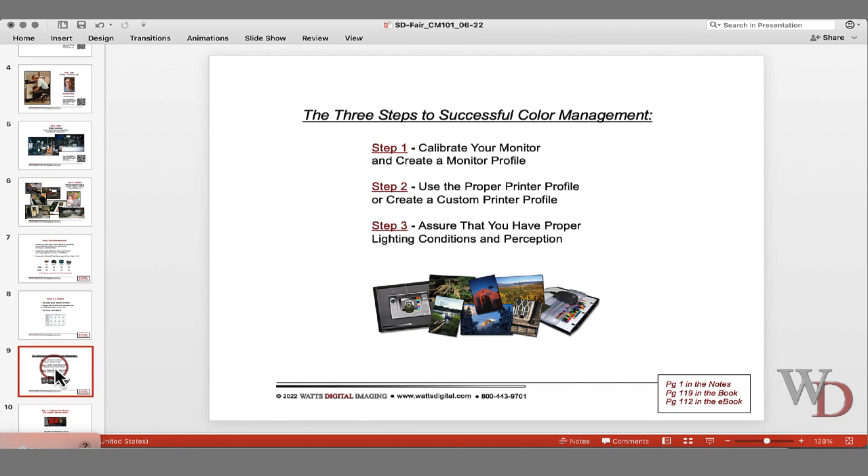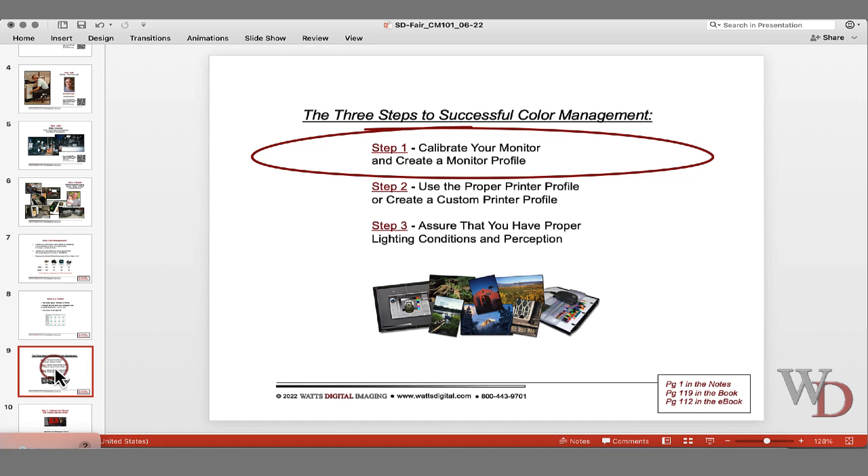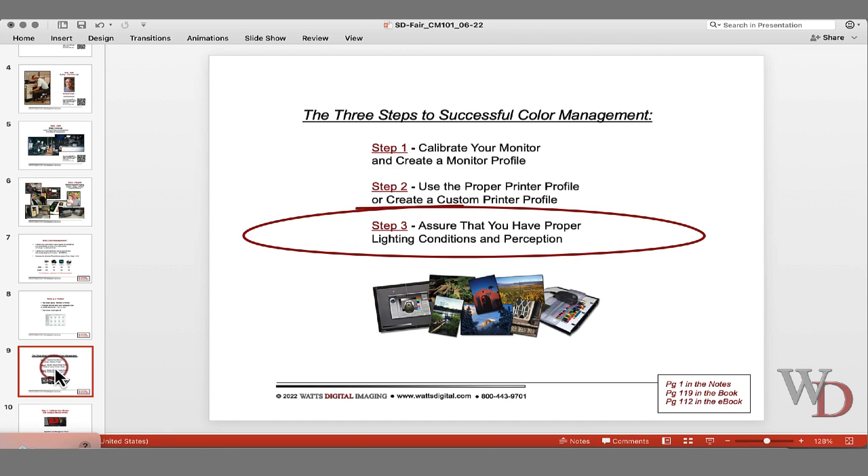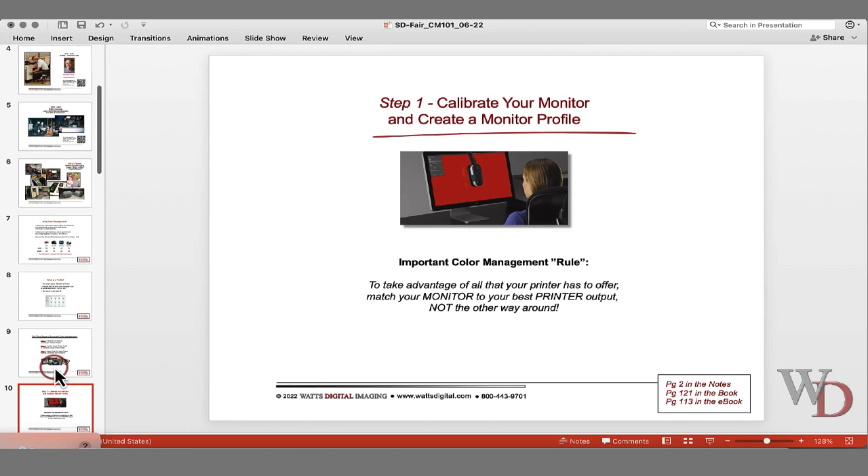We're going to discuss each of the three steps in detail. The three steps in successful color management for photographers are: step one, calibrate your monitor and create a monitor profile; step two, use a proper printer profile or create a custom printer profile; and step three, assure that you have proper lighting conditions and perception.